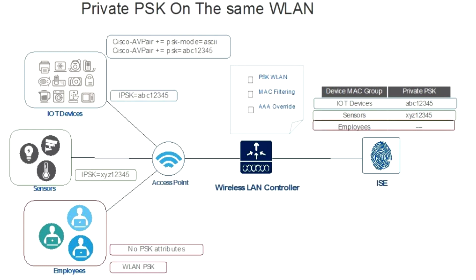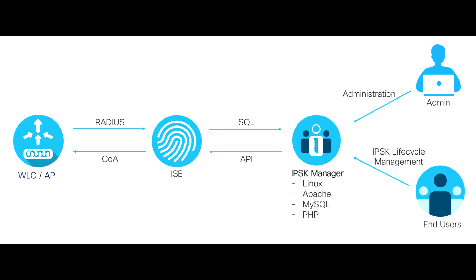Identity PSK delivers strong authentication, user accountability, and simplified access management. To implement Identity PSK, ensure your network controller runs at least version 8.5 code and configure a RADIUS server for central authentication. Common RADIUS server options include Microsoft NPS and Cisco ISE, with the latter offering a more straightforward solution.